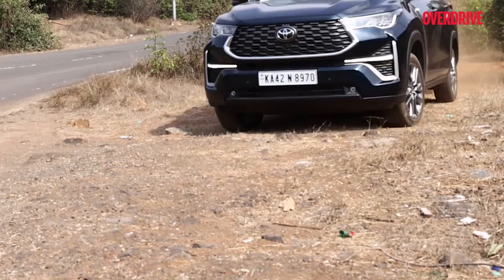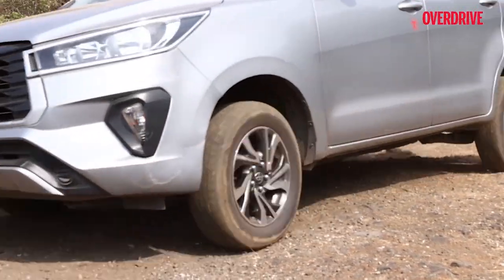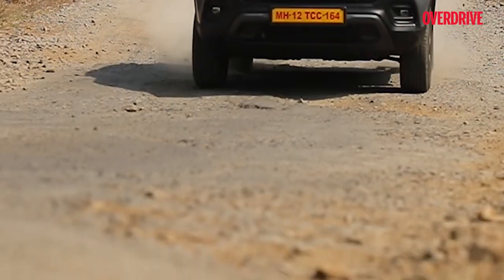Cars! What makes one more comfortable than the other? Luxe interiors, superb ride quality, plush leather seats — well these do add on to the comfort, but the foundation of it lies in the suspension of the car, which is supporting you and making driving safe against those jerks caused by one too many potholes on the road.